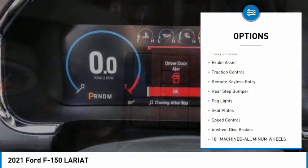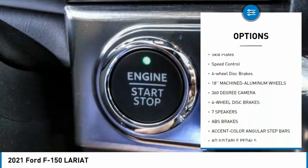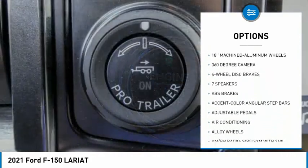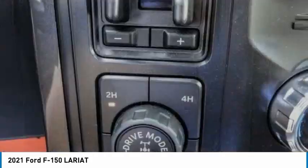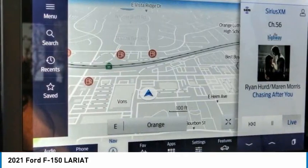Electronic stability control, alloy wheels, brake assist, traction control, remote keyless entry, rear step bumper, fog lights, skid plates, speed control, four-wheel disc brakes. Come take a test drive today.